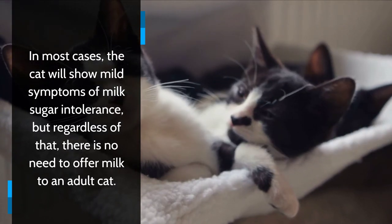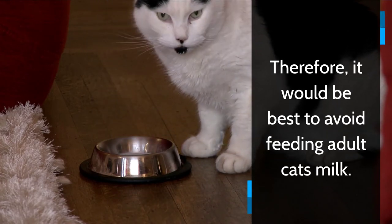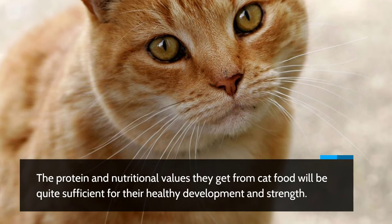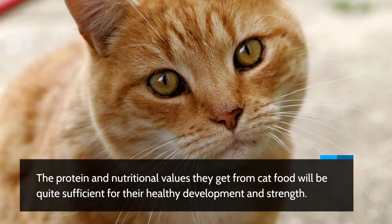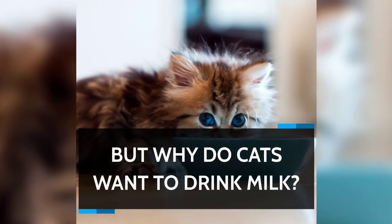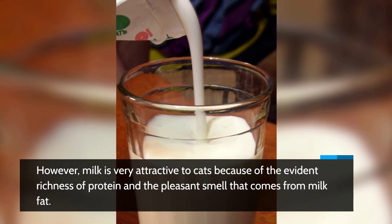In most cases the cat will show mild symptoms of milk sugar intolerance, but regardless of that, there is no need to offer milk to an adult cat. It would be best to avoid feeding adult cats milk. The protein and nutritional values they get from cat food will be quite sufficient for their healthy development and strength.